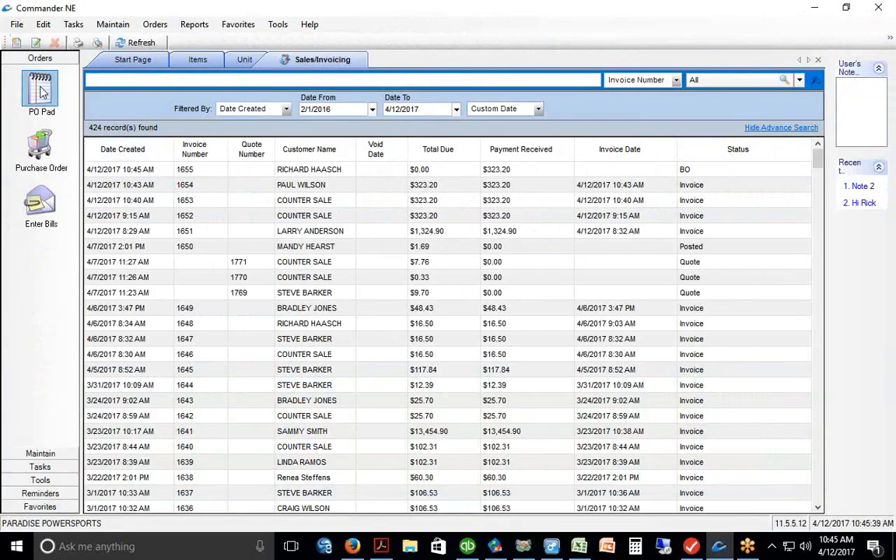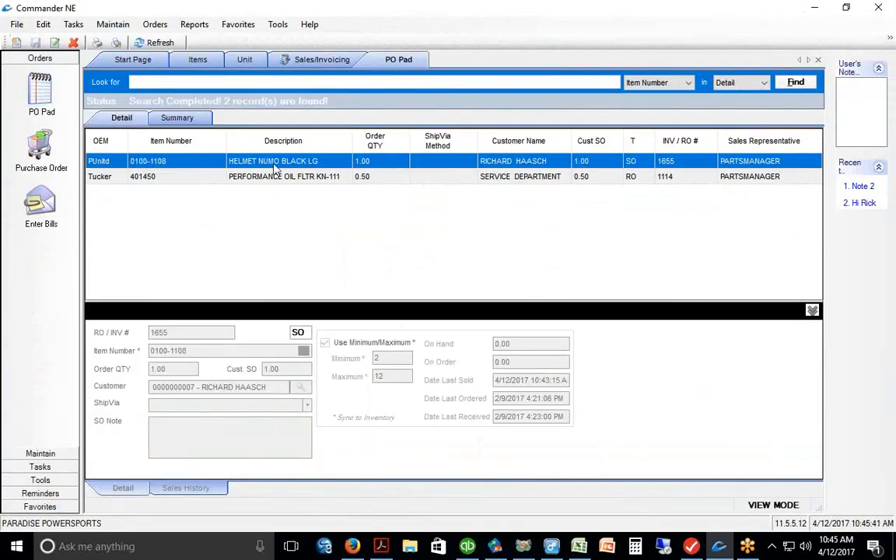That item goes to the PO pad — the purchase order pad — and that helmet is sitting right there showing we need to order it. It also shows the customer's name and the invoice number, letting you know who you need to order it for. Everything we need to order collects on the ordering pad throughout the day.